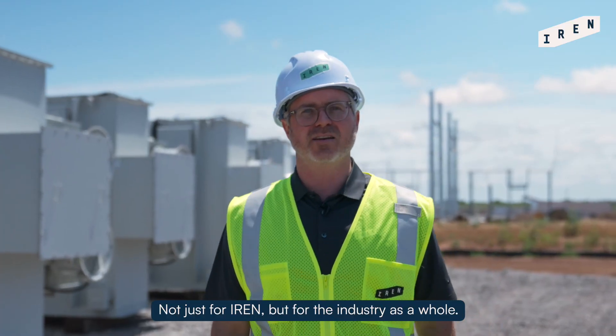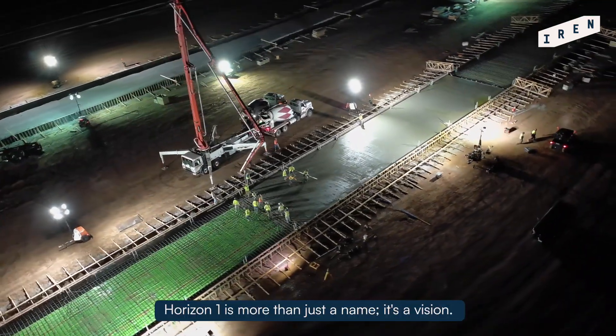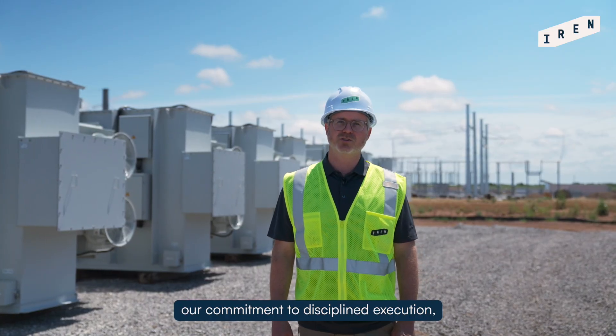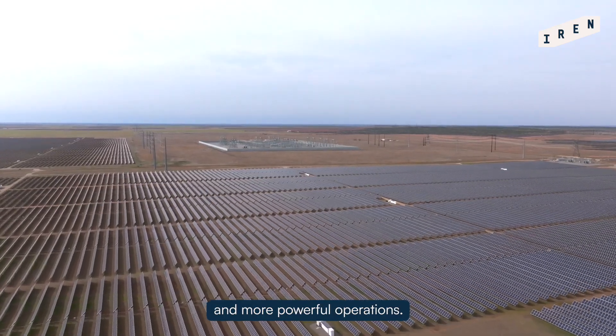Not just for Iron, but for the industry as a whole. Horizon One is more than just a name — it's a vision, a reflection of our forward-looking mindset, our commitment to disciplined execution, and our drive to build smarter, more sustainable, and more powerful operations.